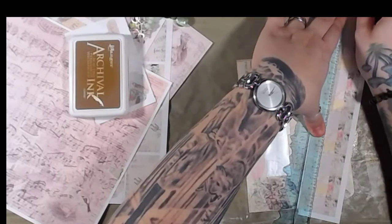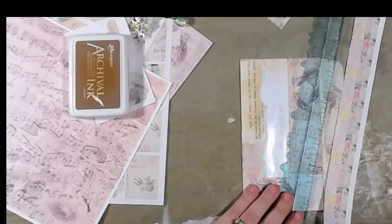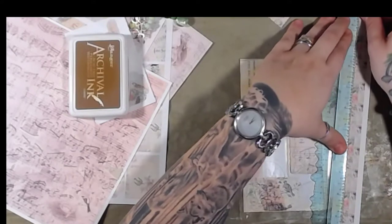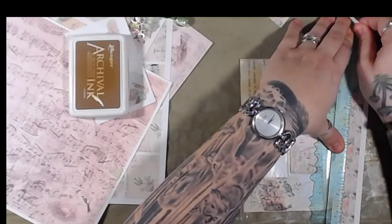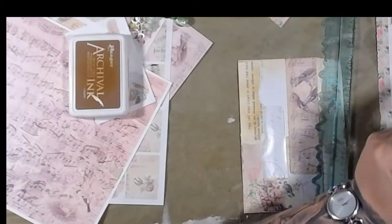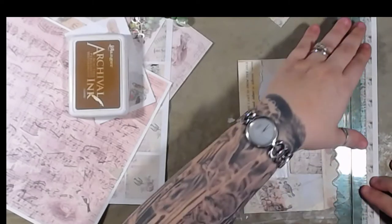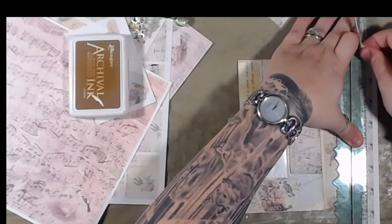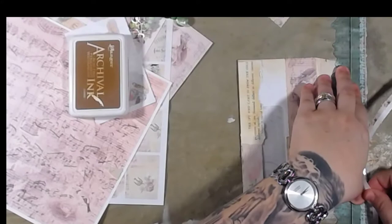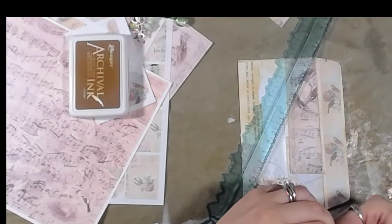I'm just grabbing another strip of this washi strip stuff from my collage page that I created. We're going to do one more because that's not the one I wanted — it was the one I originally wanted and then I saw this one while I was doing the other one, so I was like, 'Oh that would look so much better.' Don't mind me, I'm just ripping where it's not supposed to be ripped.